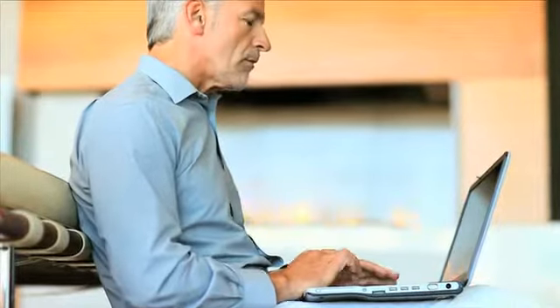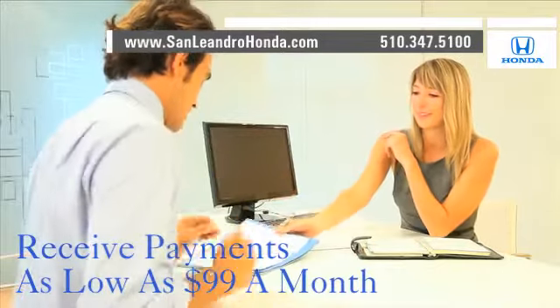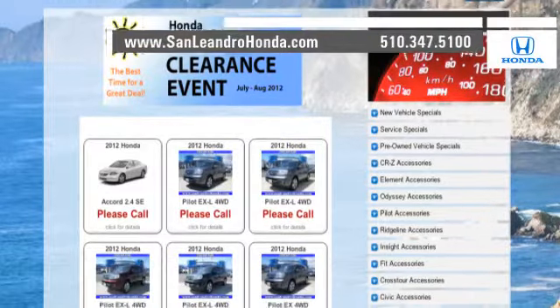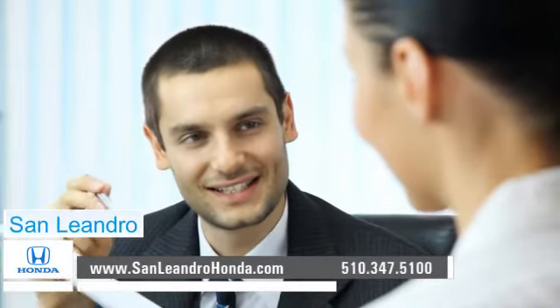visit our virtual dealership at www.sanleandrohonda.com. While you're there, receive payments as low as $99 a month. Shop our virtual dealership 24-7. Check out our Bay Area Honda clearance. Contact San Leandro Honda before supplies run out.